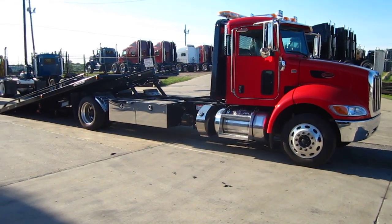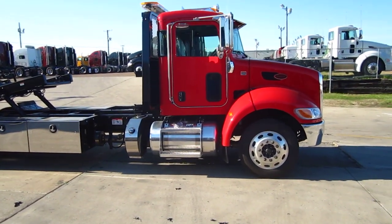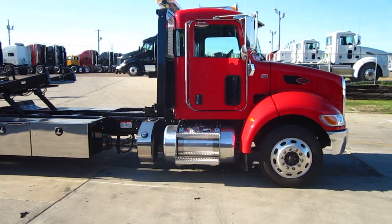Rush Towing Systems in Dallas has a real treat for you today. We just built up one of our premier rollbacks — this beautiful Viper Red 2012 Peterbilt 337 with an 8.7 liter, 300 horsepower PX8 diesel engine.